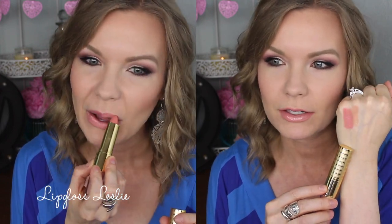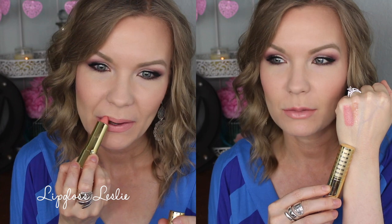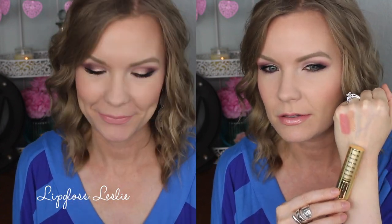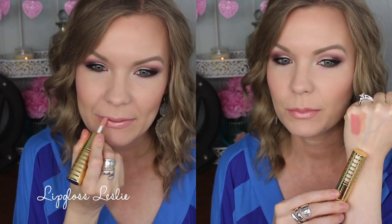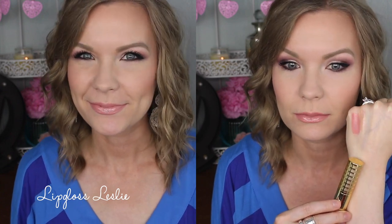First off, I've got a couple of the Tarte Lip Sculpture lipstick and lip gloss. This first one is in Basic — a really beautiful nude combo, kind of right in between a peach and a pink. The gloss is more on the warm side. They're both gorgeous by themselves but really pretty layered together. I really like them.